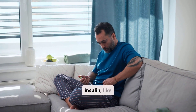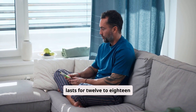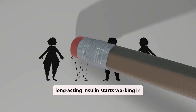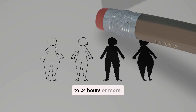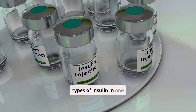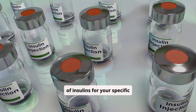Intermediate-acting insulin like NPH takes two to four hours to start working, peaks in four to 12 hours, and lasts for 12 to 18 hours, providing a longer-lasting effect. Long-acting insulin starts working in several hours and provides a steady effect for up to 24 hours or more, covering basal insulin needs. There are also pre-mixed insulins which combine two different types of insulin in one injection. Your healthcare provider will determine the best type or combination of insulins for your specific needs.